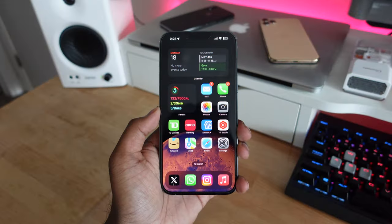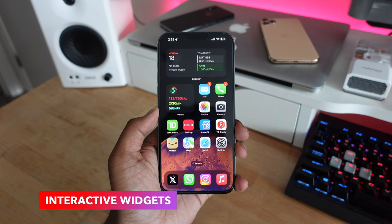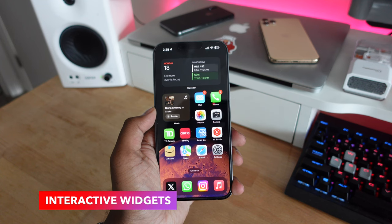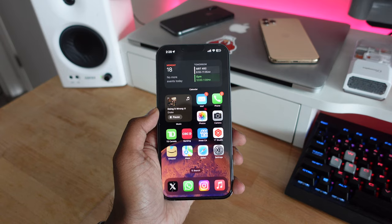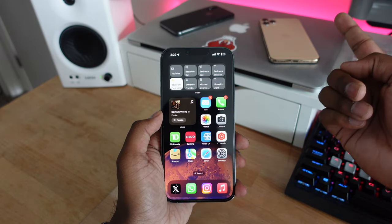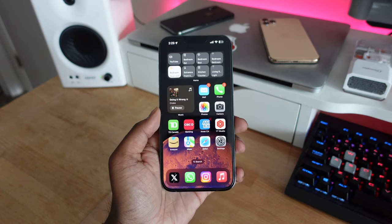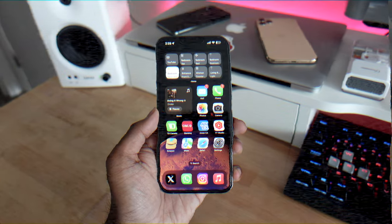We had widgets on iOS before, but now in iOS 17 Apple is introducing interactive widgets. If you have a widget on your home screen, you can interact with it directly without opening the full application. This works really well with the music widget, and especially the new home widgets that let you control your home and smart devices. Most Apple widgets are now interactive, and third-party apps will be updating soon.